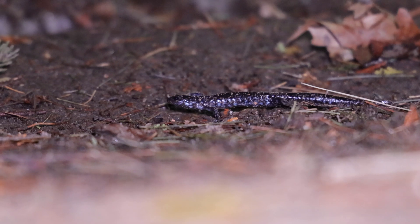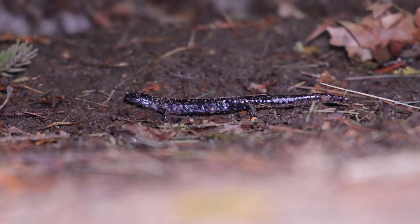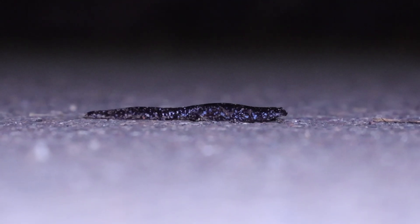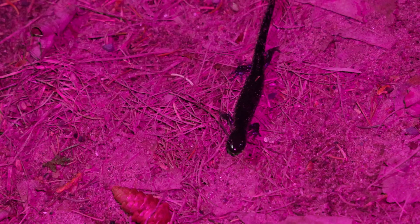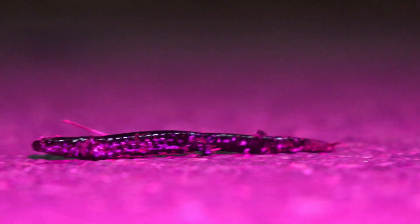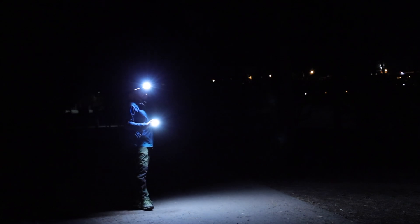I actually found some of these things. I thought it was like a wild goose chase, but they're here — I found them. Right now they're coming out of this rock right here and heading across the road. There's one right over here. There's two of them over here right now. One, two.